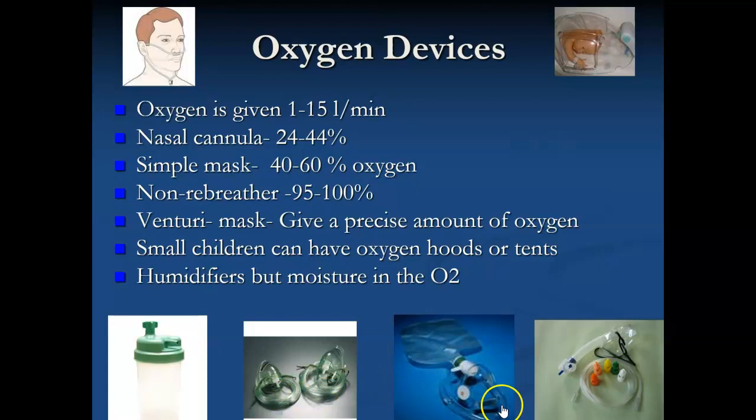This is called a non-rebreather. A non-rebreather goes over their mouth and actually has valves on it, so they aren't drawing any room air when they breathe. There is a reservoir bag here, and the oxygen is turned up to 15 liters — this reservoir bag fills up completely. Every time they take in a breath, they're breathing in 100 percent oxygenation, not diluted with room air in any way. This is the most oxygen you can give without having to go to a machine that forces air down into their lungs.